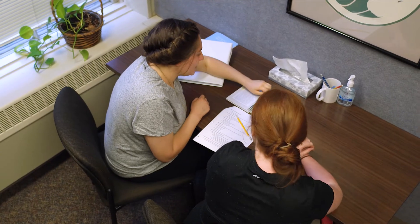Undergraduate Writing Center tutors are sophomores, juniors, and seniors who have all received a B or higher in English 106 and have been highly recommended by their professors. All our tutors take a semester-long course providing them with extensive training on tutoring writing.